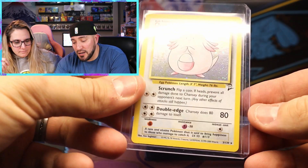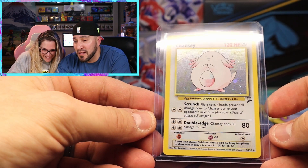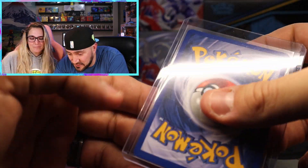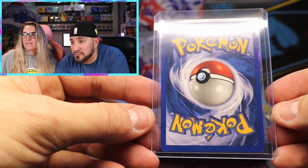Do you think there's a Shellder in there? Shellder gets no love. Card number one - we have a Base Set 2 Chansey. Love that one. A gorgeous holo, and this actually looks like it is very, very clean. Off to a good start. Let's see what card number two is.